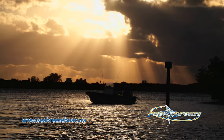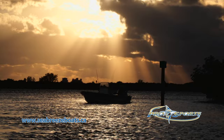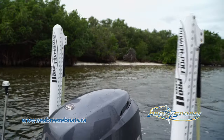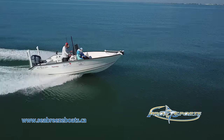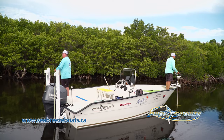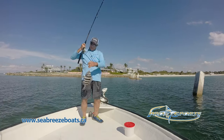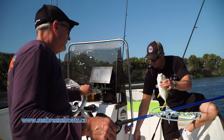Seasoned boat anglers know the value of a well-built boat designed for serious fishing. Pro Sports Boats offers anglers a smooth running hull that can easily and safely navigate in rougher open water or venture into 10 inch shallows. Its deep hull design and 102 inch width provides fishing room for several anglers to fish comfortably.